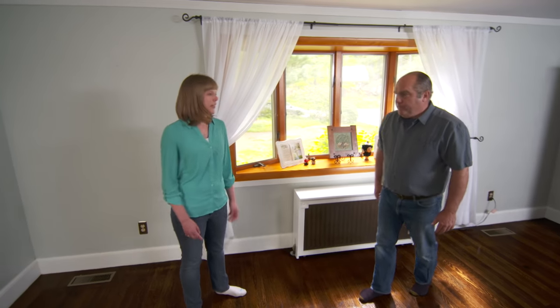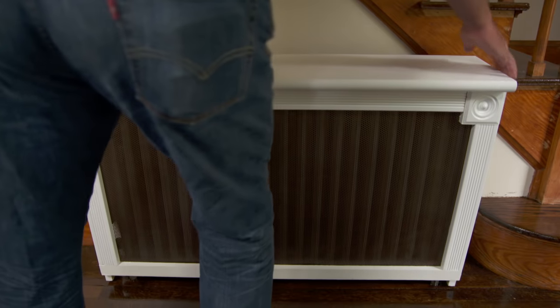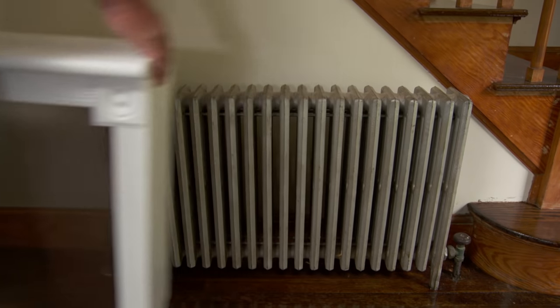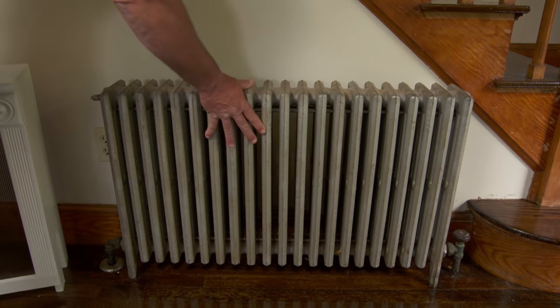We just have one that's not working, and that's right over here. Another radiator cover — well done. Thank you. This radiator, the typical 50s radiator, is officially ice cold.